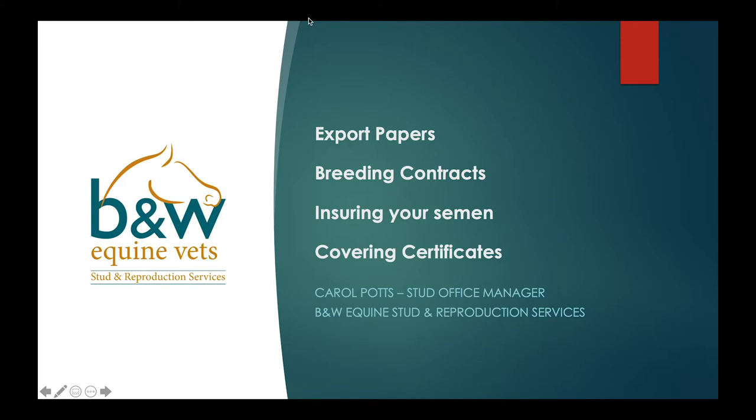She's currently off at the moment, so with her approval I am going to run through her talk, which covers export papers, breeding contracts, ensuring your semen, and covering certificates — basically all the nitty-gritty paperwork involved with breeding. Being prepared for breeding your mare is important, and if you can have these things lined up as much as possible beforehand, it makes breeding much smoother and also helps with caring for your foal and mare afterwards.